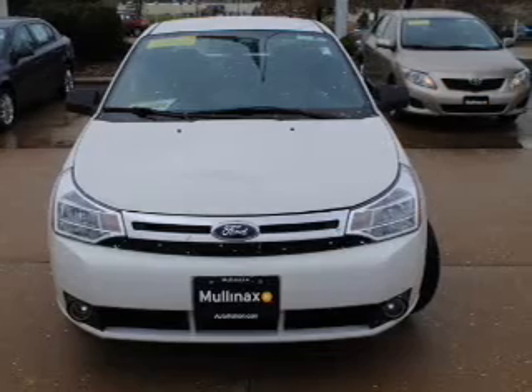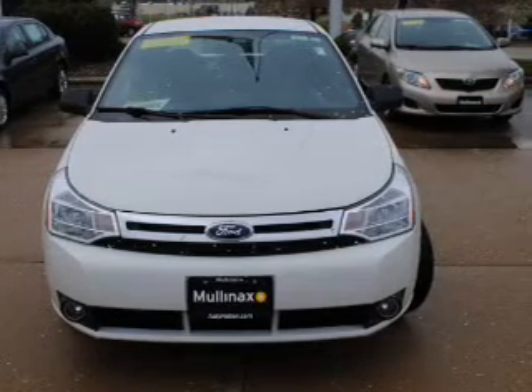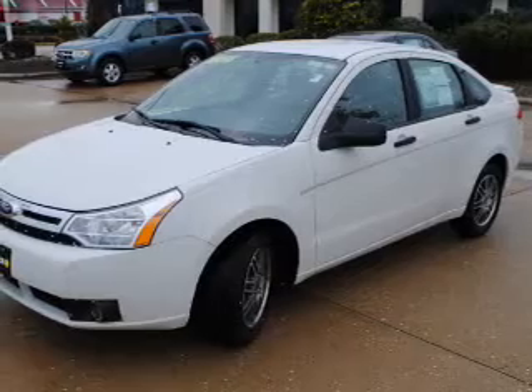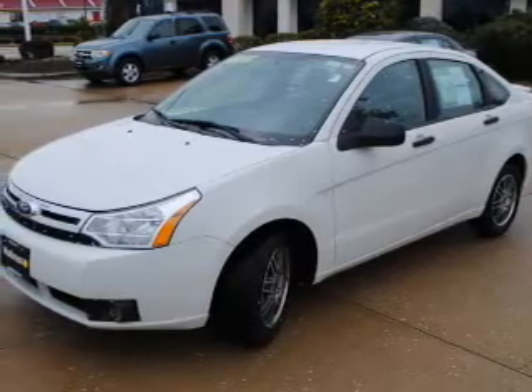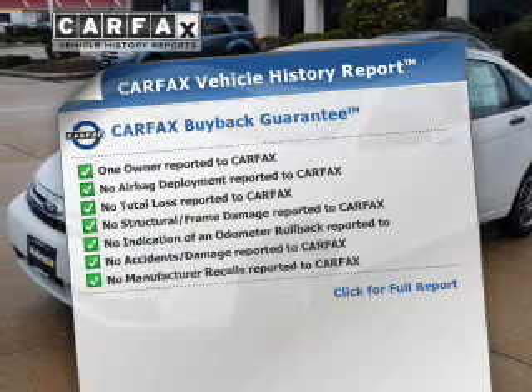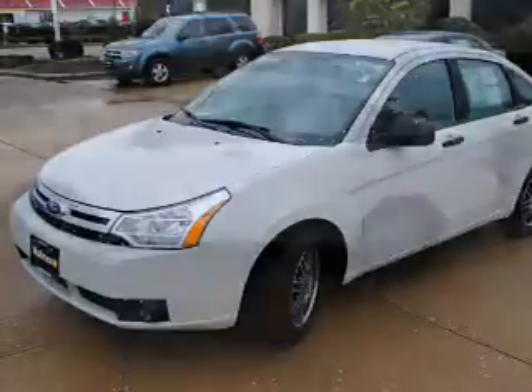The powertrain includes front wheel drive with an efficient 4-cylinder engine connected to a smooth-shifting transmission. The anti-lock braking system will help keep you safe on the road. An included Carfax vehicle history report allows you to purchase with confidence and the knowledge that your buy was a smart choice.